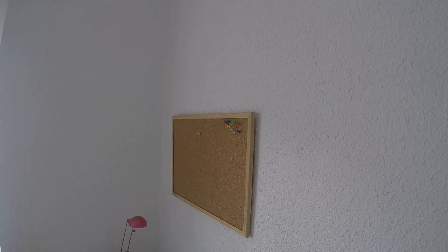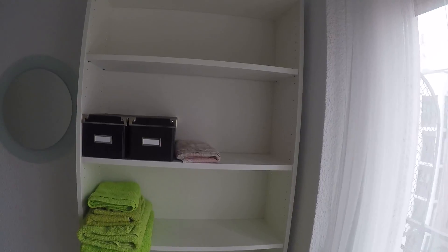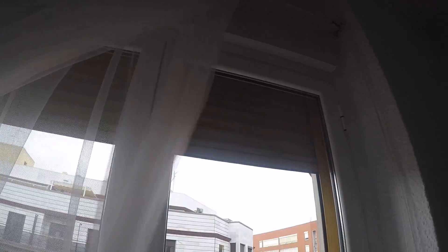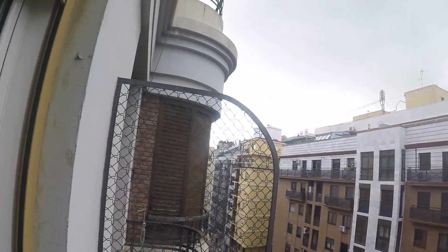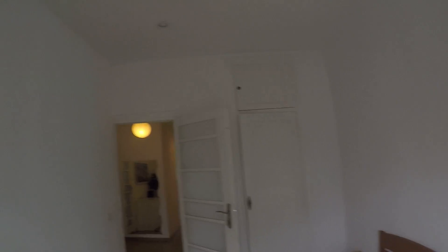As you can see, it's a beautiful bedroom. You have a single bed, a bedside table with a lamp, and everything is new here. You have a desk, a heating unit, and a very comfortable chair for when you're at the computer or studying. You have shelves, towels, bed linen, everything you may need, and a small mirror. This bedroom also has a balcony leading out to Angel Guimera — the metro is right there, very close.